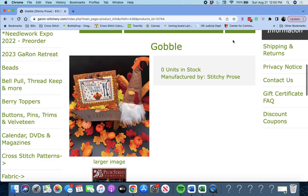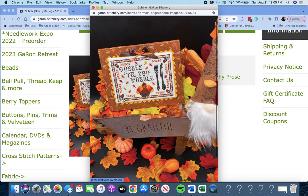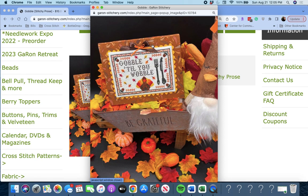Next up is 'Gobble' by Stitchy Pros. 'Gobble till you wobble' — a little knife and fork with the turkey. Perfect for Thanksgiving.